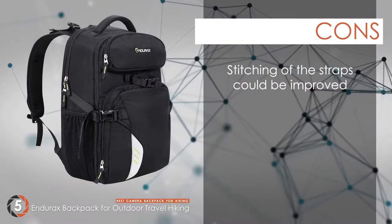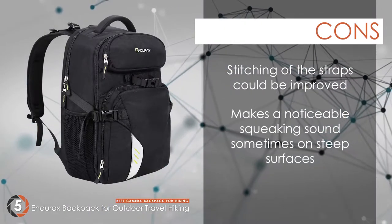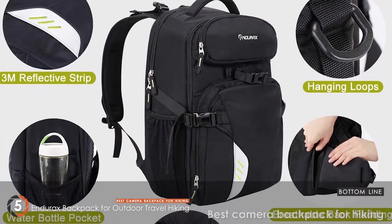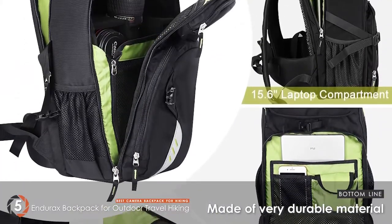However, the stitching of the straps could be improved, and it makes a noticeable squeaking sound sometimes on steep surfaces. The bottom line is, it's the best camera backpack for hiking. It has a large capacity and lightweight design, and it's made of very durable material.